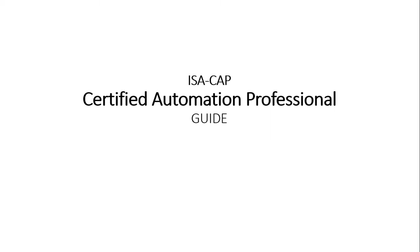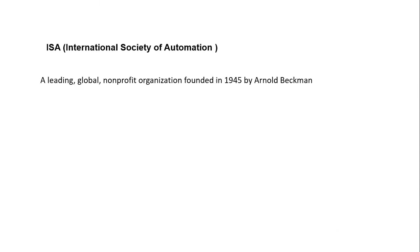In this video we will discuss ISA CAP, that is Certified Automation Professional — what it is, the benefits of certification, how to apply, and how to prepare to become a Certified Automation Professional. My name is Manoj Rana, I am a CAP and CPMP certified professional engineer.